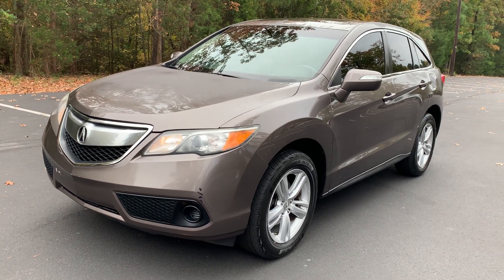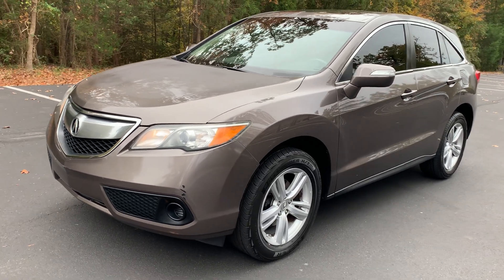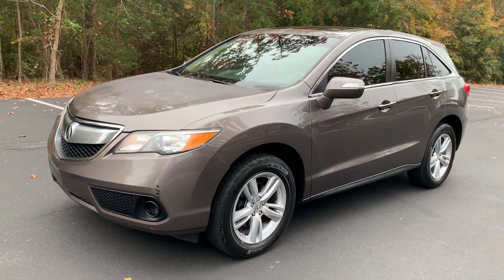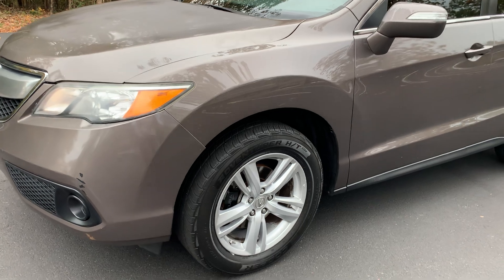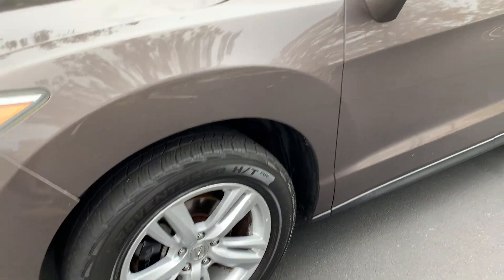We have a 2013 Acura RDX for sale. It has a 3.5 liter V6 engine. It is two-wheel drive, last owned in South Carolina, with 20 service history records.